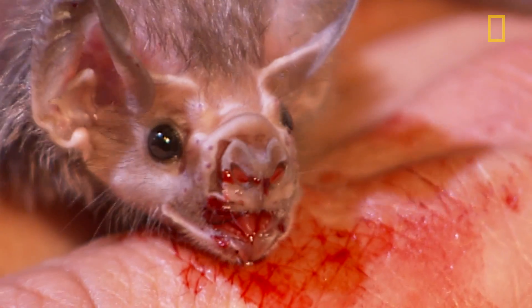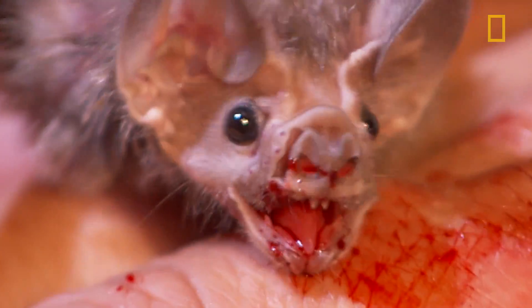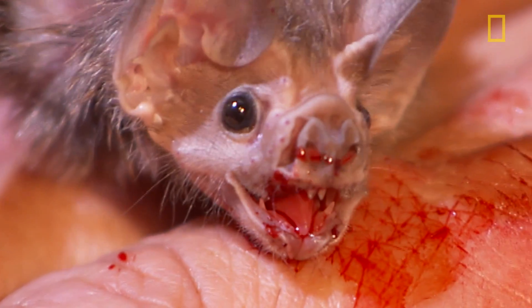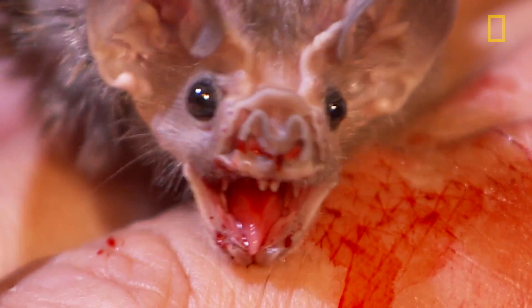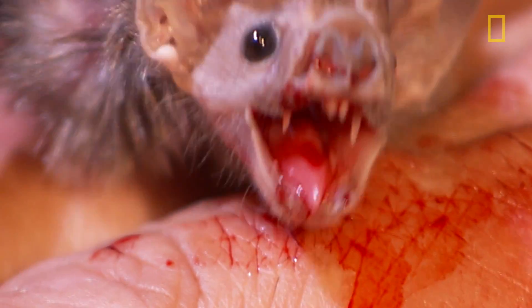The way that the vampire bat feeds is not by sucking blood through its big canine teeth, but rather making a small divot into the flesh of the animal and then lapping it up with its tongue. Their teeth are so tiny and sharp that you barely feel it — it's like a needle prick.